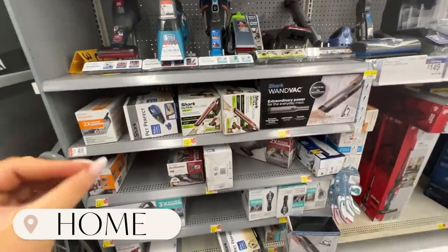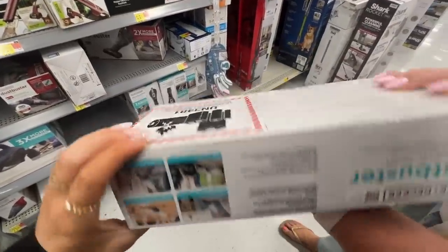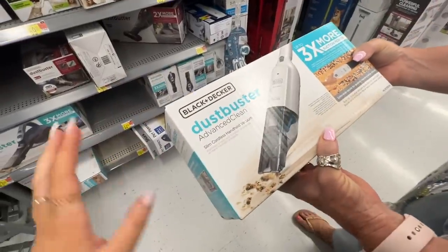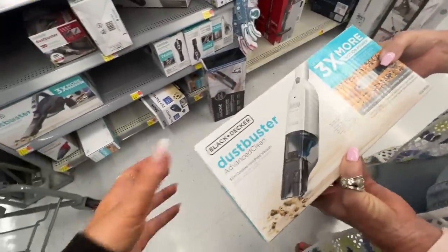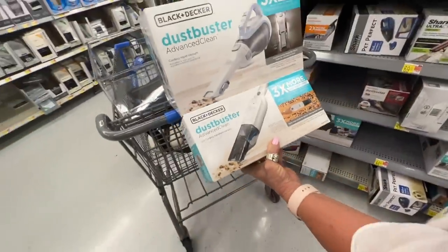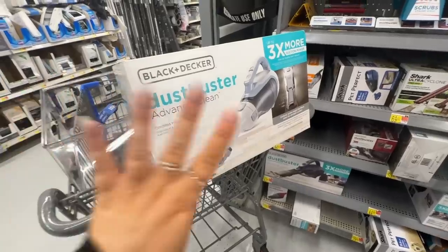I'm over in the vacuum cleaning aisle and I've been seeing these handheld vacuums all over TikTok — I want one. Tanya was teasing me, saying these are very throwback, very old-school. This one is $43.